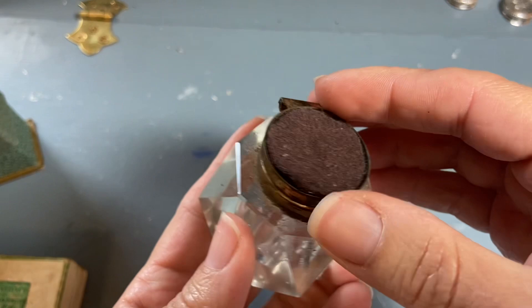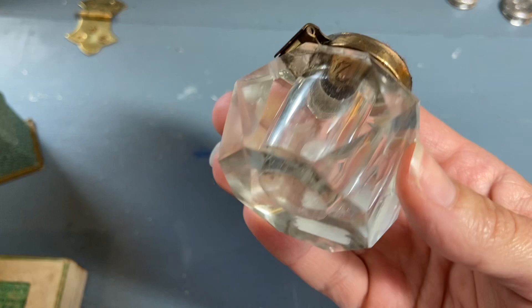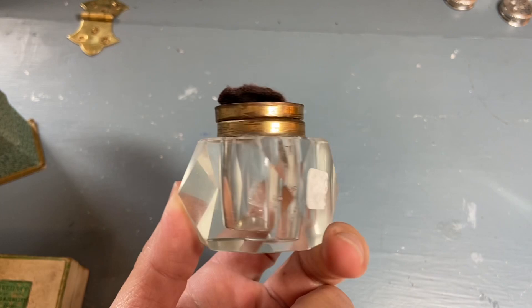I'm not exactly sure what this is. It could be an inkwell, but I don't see any staining. I don't think it's a perfume bottle — we'll just say it's an inkwell, or maybe it held matches. I put it in my pile because I thought it would be fun to embellish the top, so I might take off whatever this is and add something creative to the top of it.